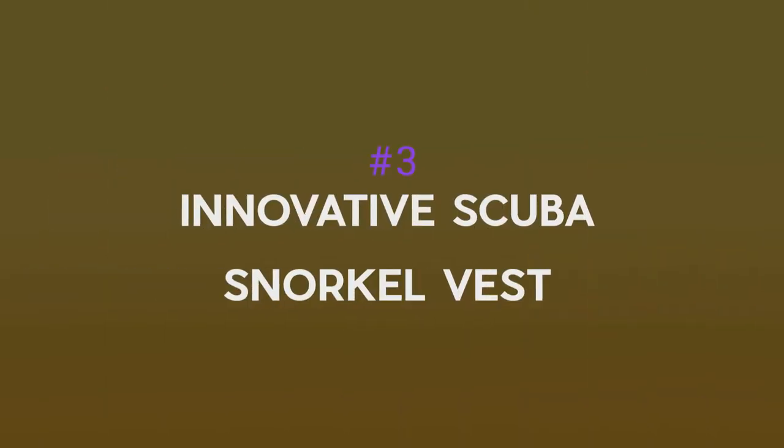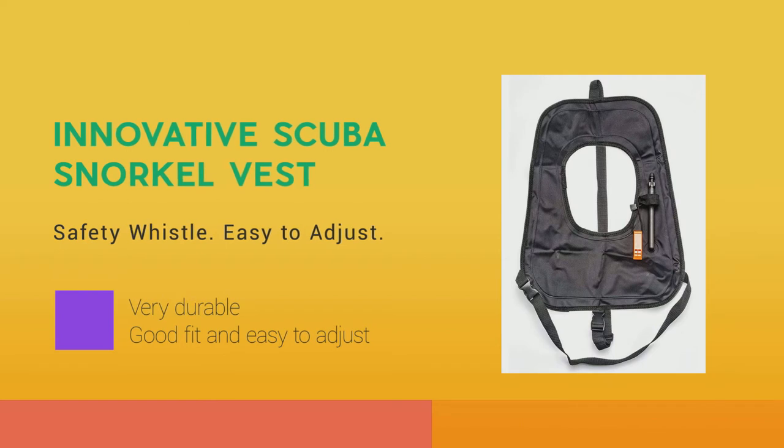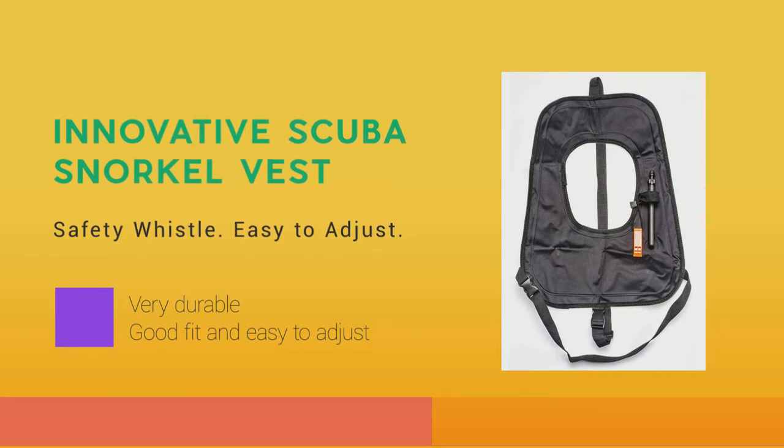Number 3: Innovative Scuba Snorkel Vest. Innovative Scuba brings a snorkeling vest of sturdier construction and a tighter fit. While it is somewhat more expensive than a standard snorkel vest, we believe it is still within the affordable category.